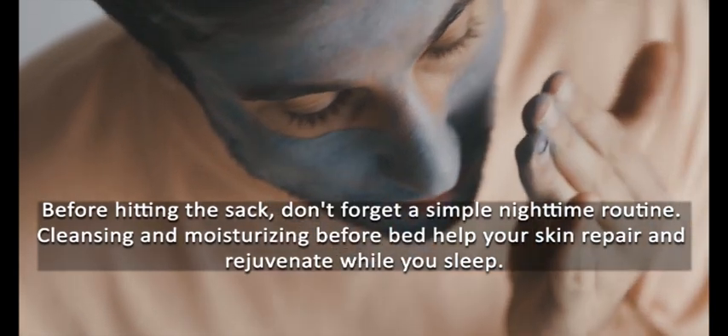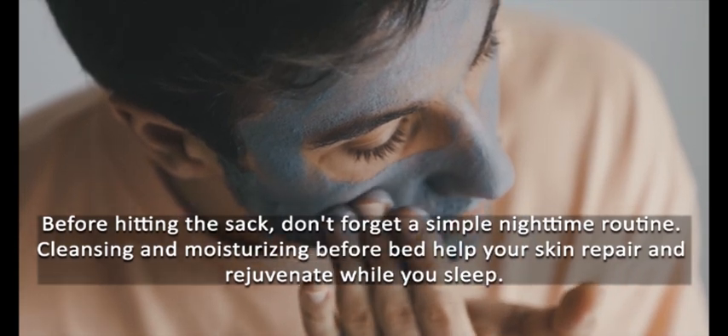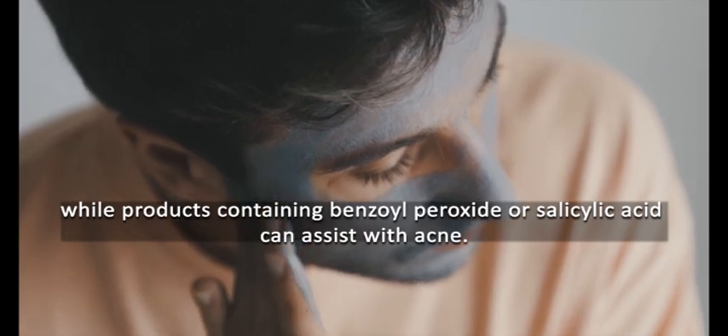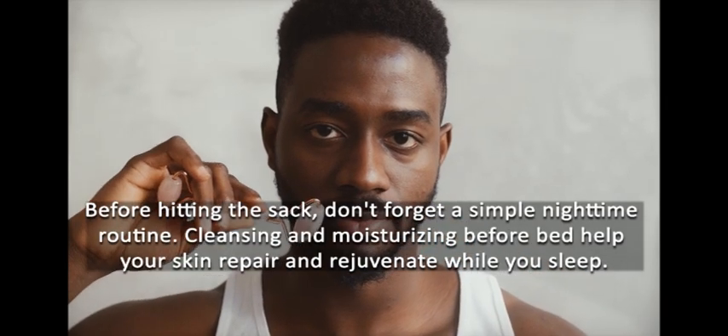Step 5: Targeted Treatments. If you have specific concerns like acne or signs of aging, consider adding targeted treatments to your routine. Ingredients like retinol can help with anti-aging, while products containing benzoyl peroxide or salicylic acid can assist with acne.